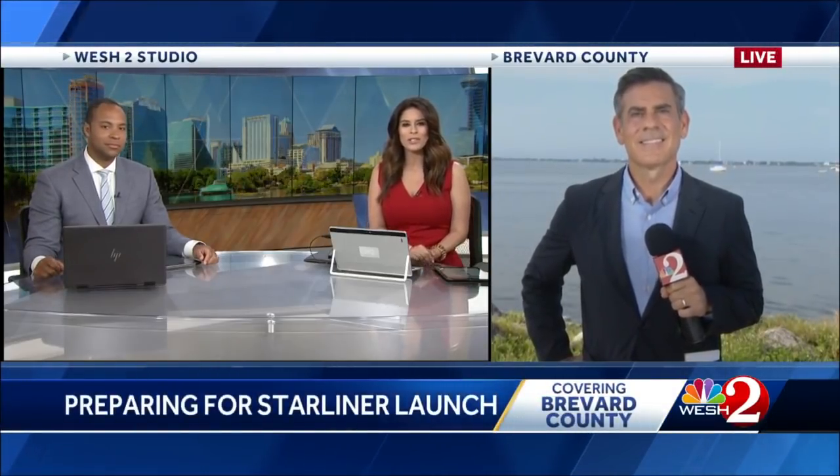In just more than 24 hours, Boeing's Starliner spacecraft test mission will blast off from the Cape to the International Space Station. Our Scott Heidler is out on the Space Coast and has been tracking all of the details leading up to this launch. How are things looking for tomorrow?